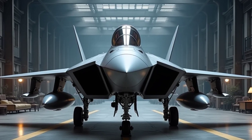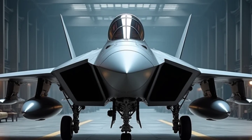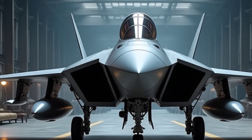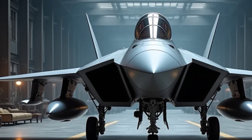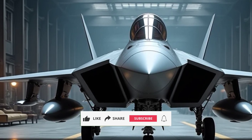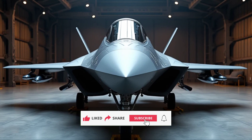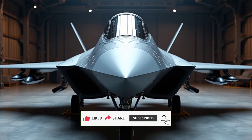Welcome to Sky and Sea Reviews. Today, we're diving into the future of aerial dominance with the 2025 Shenyang J-50, China's cutting-edge 6th generation fighter jet. Designed to redefine modern air combat, this jet combines groundbreaking technology, unparalleled performance, and a sleek exterior to solidify its position as a global powerhouse.